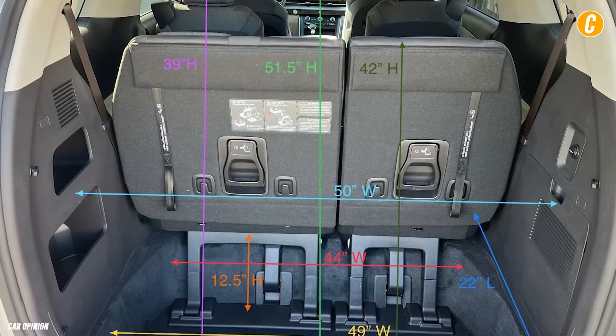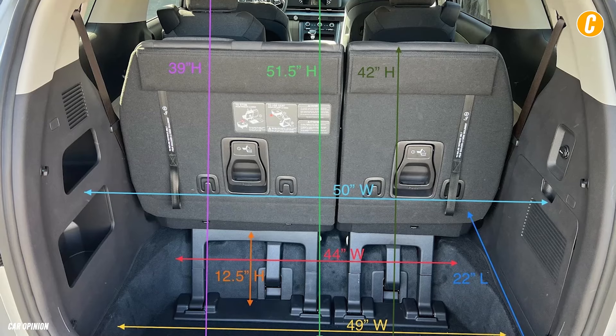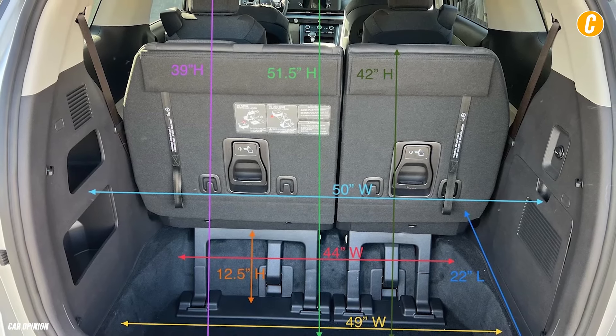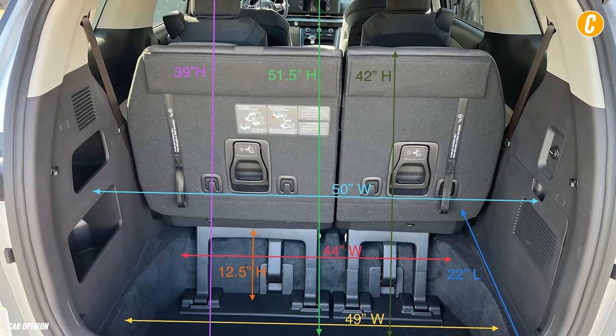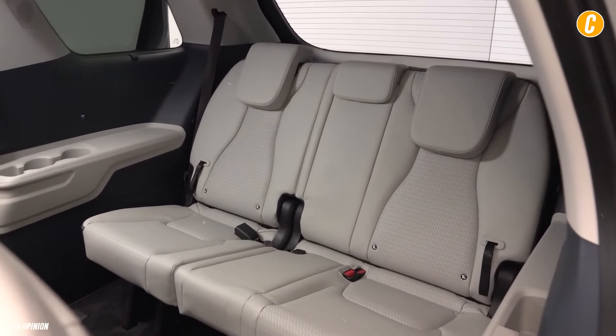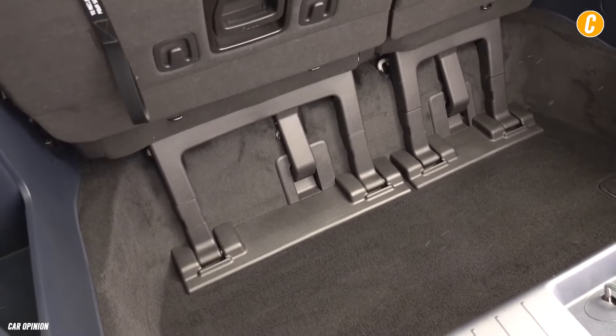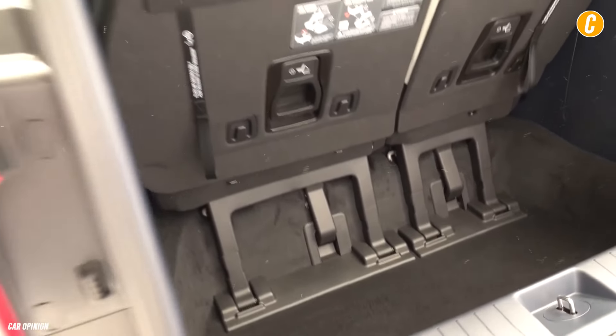In testing, 14 carry-on bags fit behind the third row of seats, with a total of 48 bags accommodated when all the seats were folded. Though it should be mentioned that the Honda Odyssey and Chrysler Pacifica Hybrid both proved to be marginally more spacious, that is still a ton of cargo capacity.